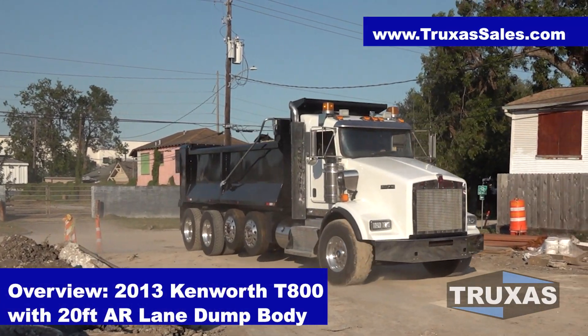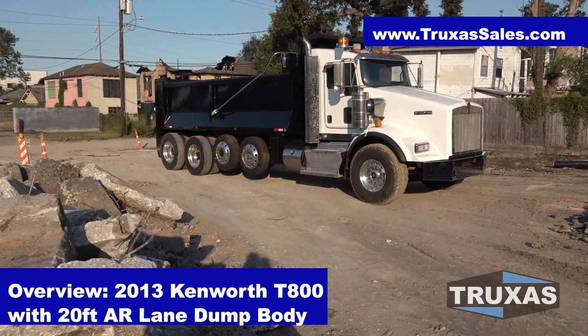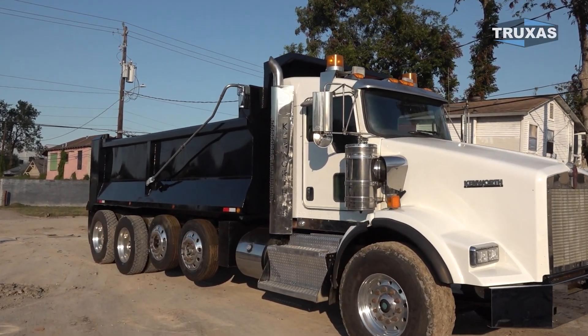Hey, this is Shea with Trucks of Sales. Here today looking at this 2013 5-axle T800 dump truck. We're out here on the job site taking a look at this thing — it's just got a brand new 20-foot AR Lane dump body.